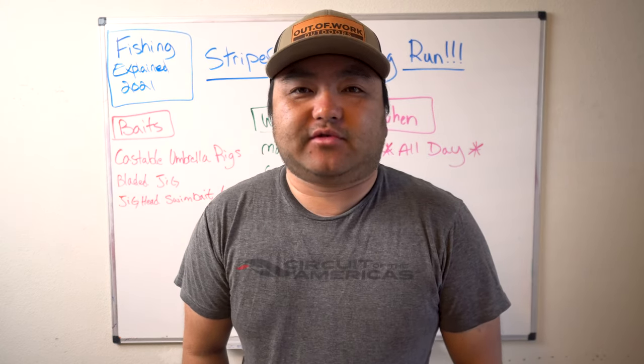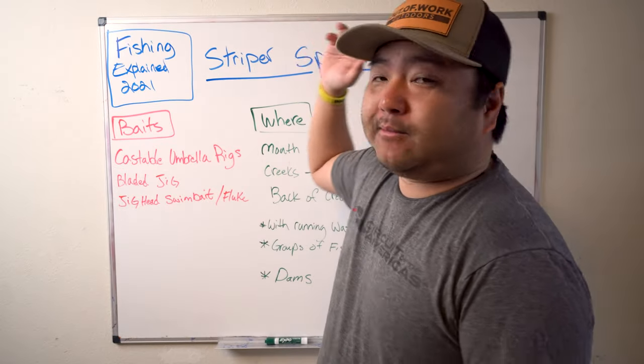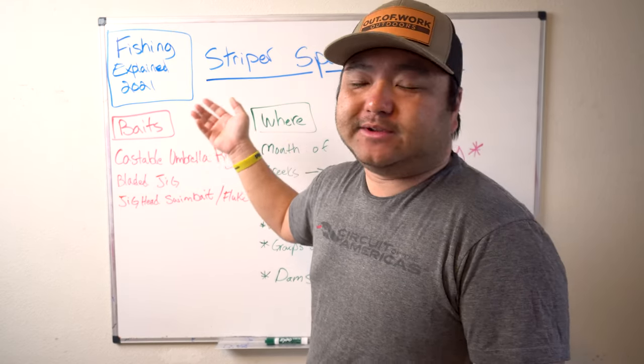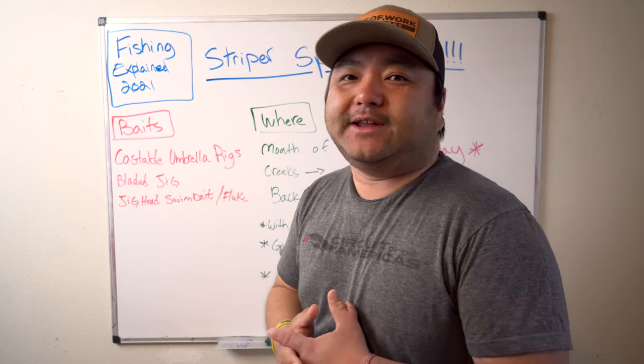Hey guys, welcome back to Out of Work Outdoors. Today we are talking about striper fishing in March as part of our Fishing Explained 2021 series, where every month we will discuss stripers — where to catch them, where they'll be, and the best time of day to catch them.